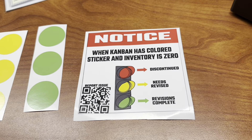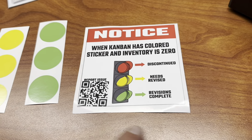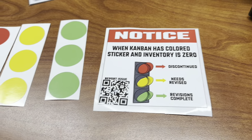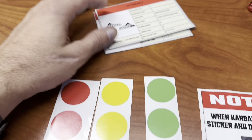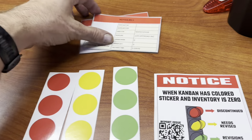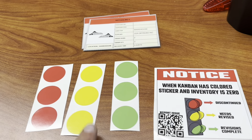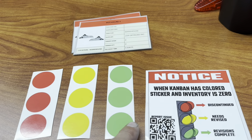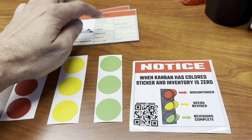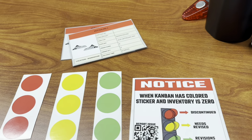We have this sticker here that says notice. When a Kanban has a colored sticker and inventory is zero: red means discontinued, yellow means revised, and revisions complete is green. We have these stickers that we can put right onto our Kanban card. When this Kanban card gets returned for production, we have discontinue, revisions need to be made, and then green comes after the engineers do the job. After the engineers update the product, they'll put a green sticker on here and then put that card into the production Kanban receptacle.